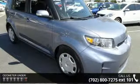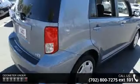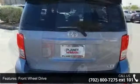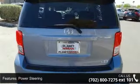Enjoy these notable features: driver vanity mirror, driver airbag, intermittent wipers, power windows, 4-wheel disc brakes, Bluetooth connection, and CD player.